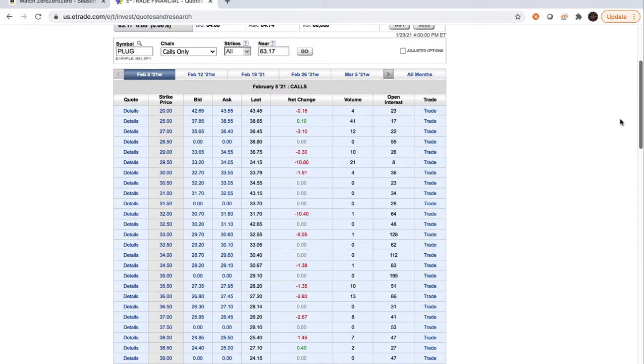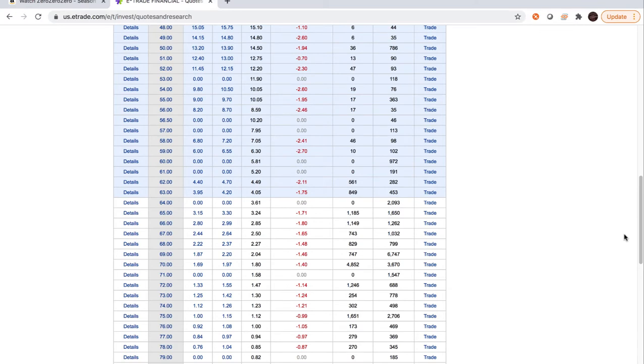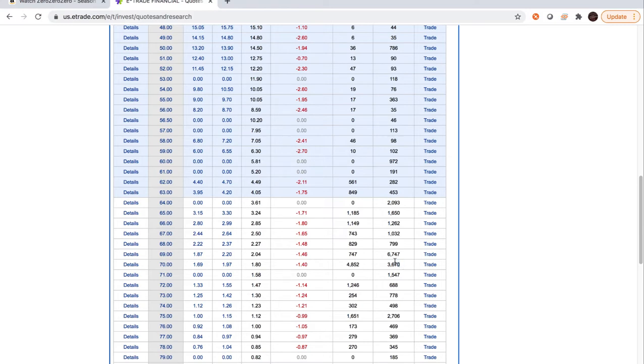We have volume and open interest here, which is excellent. If I was to purchase one, I would probably be buying near the strike price. If it's really going in a good direction and trending up, I'll start going maybe a little further out of the money — like if I think by Friday it could hit $69. The ones with the most volume and open interest are the ones I target.